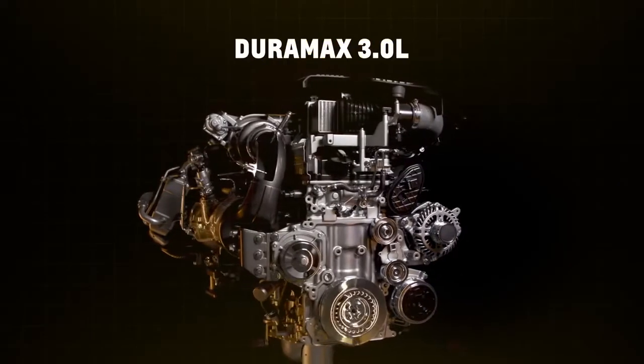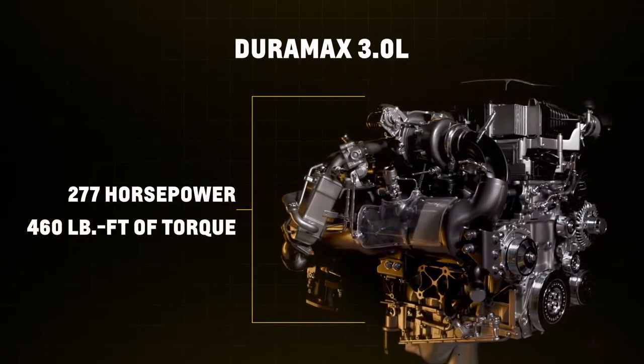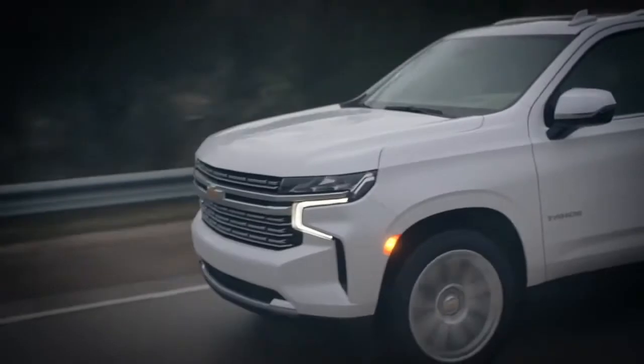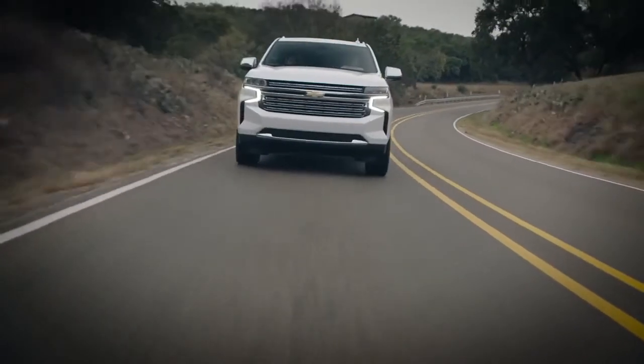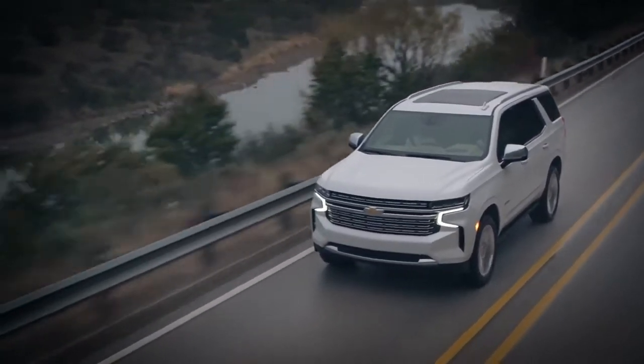The 3.0-liter Duramax delivers an SAE-certified 277 horsepower and 460 pound-feet of torque. Nearly all of that torque is available right off the line, making this a great engine option for towing heavier loads and accelerating with traffic.